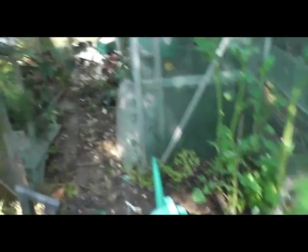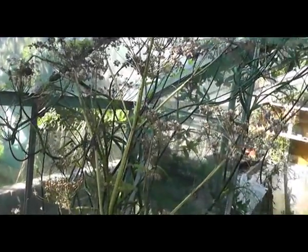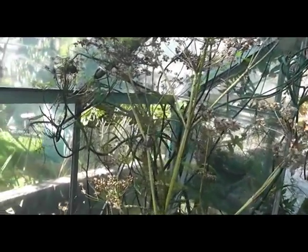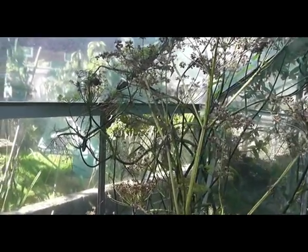These seeds here are parsnips — I shall be trimming these off very soon and putting them in a bag ready for next year. I might even replant them.